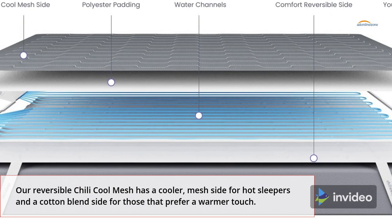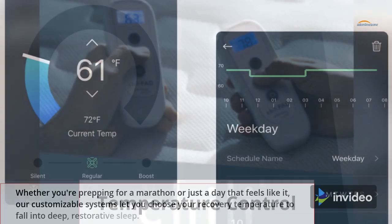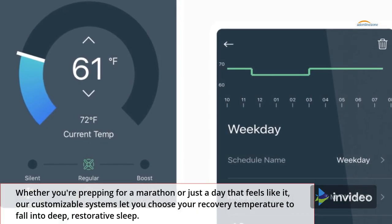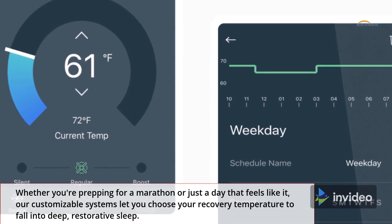One side for hot sleepers and a cotton blend side for those that prefer a warmer touch. Temperature control — whether you're prepping for a marathon or just a day that feels like it — our customizable systems let you choose your recovery temperature.